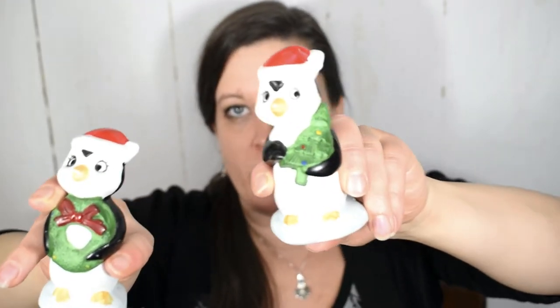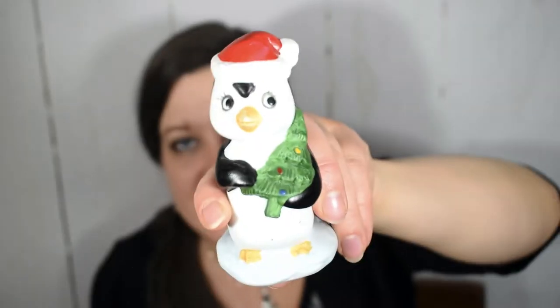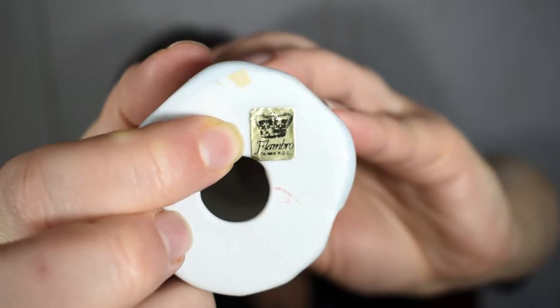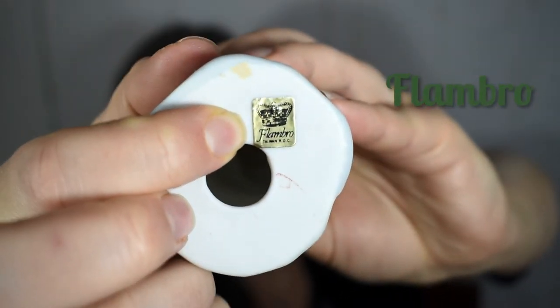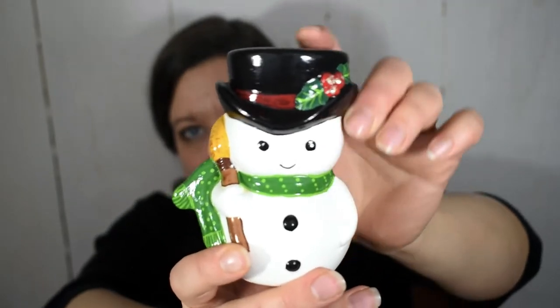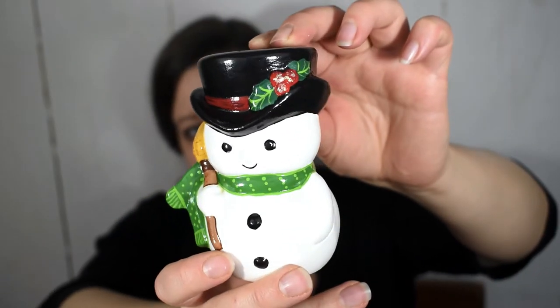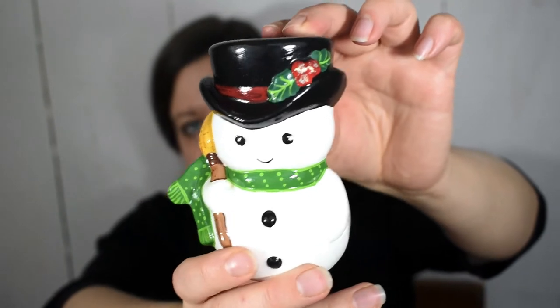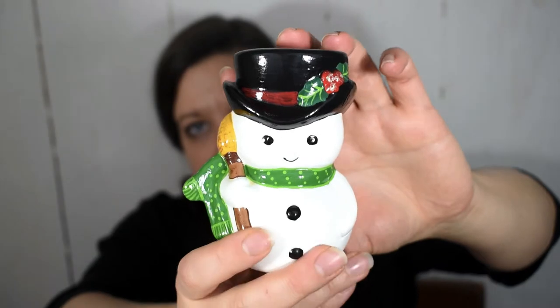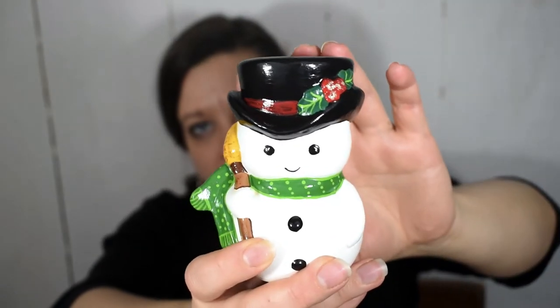I was super excited to come across this pair of adorable penguins at Goodwill. One penguin is carrying a Christmas tree and the other is holding a wreath. On the bottom it's marked Flambro Taiwan. I paid a dollar each for the pair. I was also super excited when I spotted this hand-painted ceramic snowman on the shelves at Goodwill. I am always on the lookout for these hand-painted ceramics — I love the vibrant green of the scarf and the sparkles on the holly on his hat.